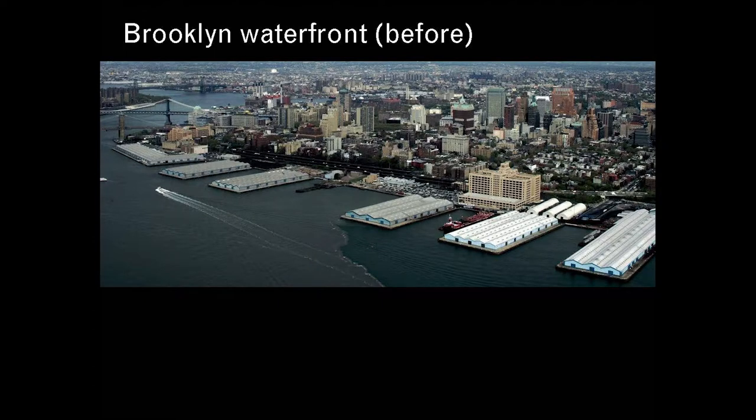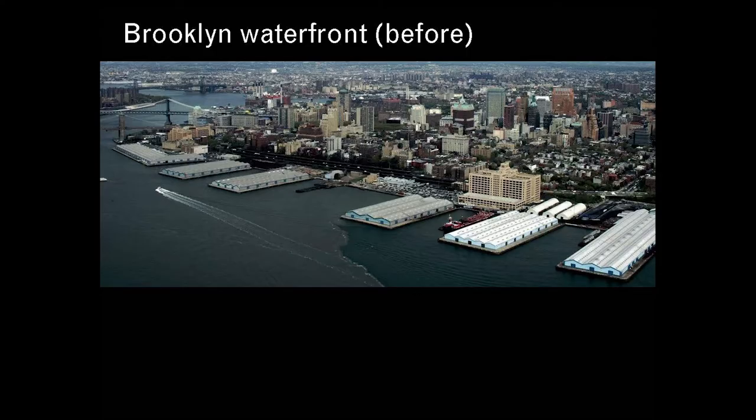I thought it would be good to talk for a minute about Brooklyn Bridge Park. The short story was a long process. In the 80s the piers were about to be sold from the Port Authority to public-private developers, and a group of people in the neighborhood got together and said they really wanted to use this space for a park. They struggled for almost 20 years to get that approved. In about 1998 the city finally said okay, and gave some money to develop and capitalize the project.